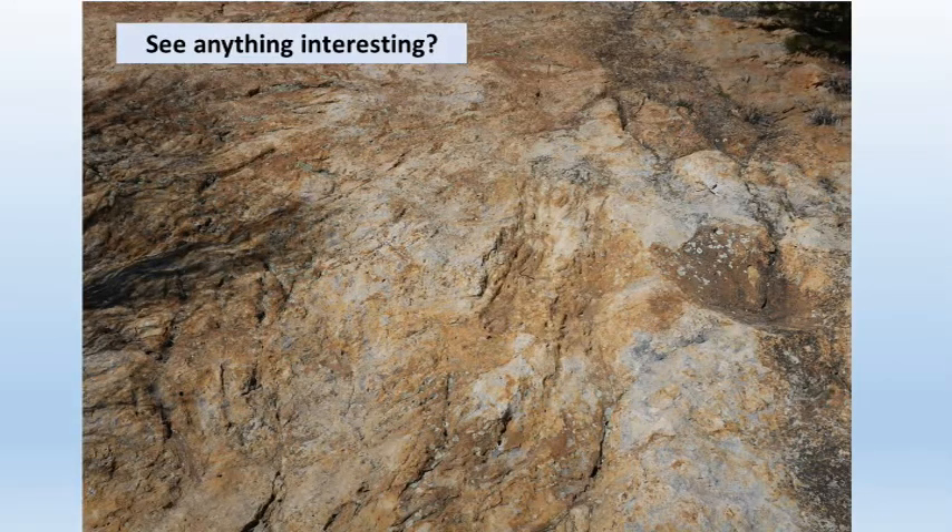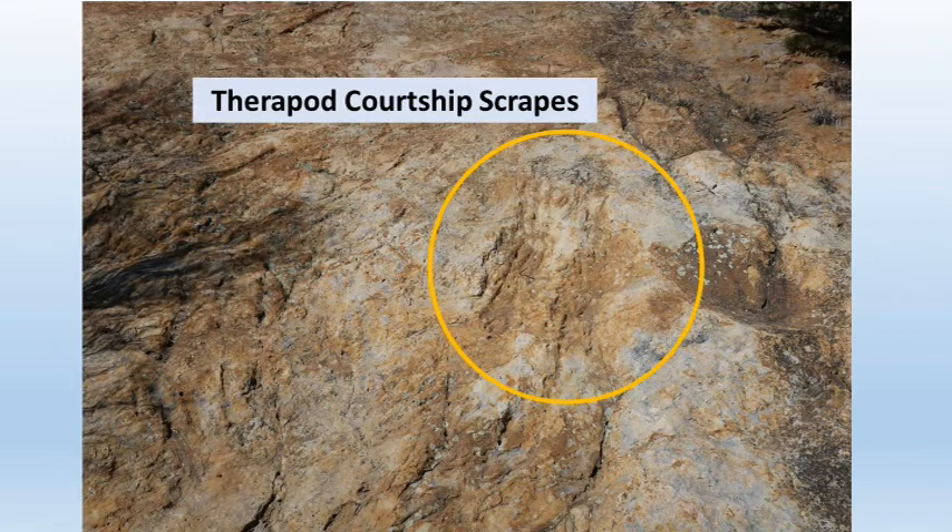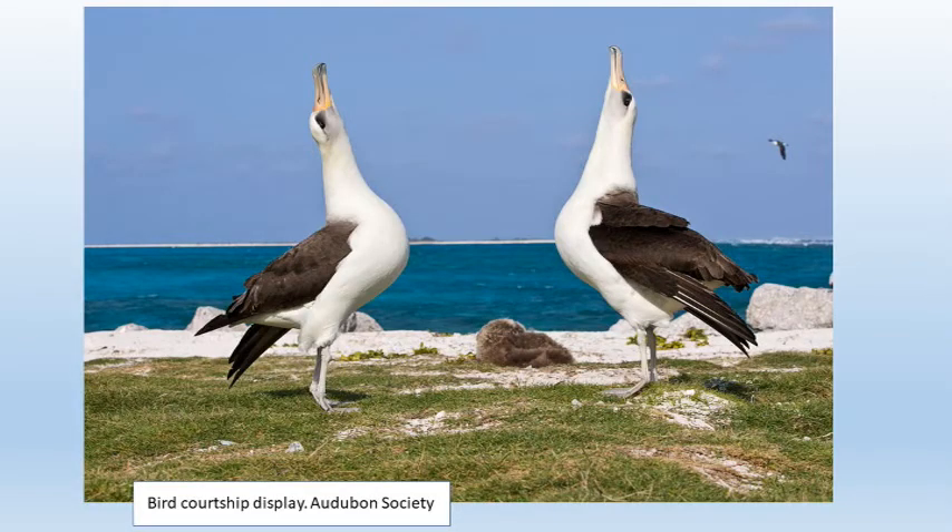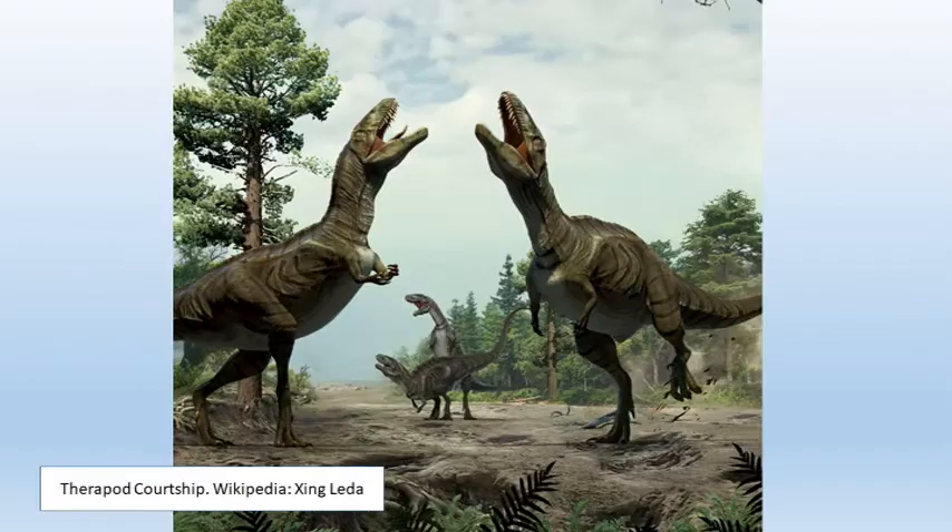Now look here — you see these rocks, anything interesting? No one did until paleontologist Martin Lockley realized these scratches look just like the theropod courtship scratches they found in western Colorado. Dinosaurs probably did a courtship dance like modern ground-dwelling birds. We believe these scratches are the remains of a hundred-million-year-old dinosaur courtship dance.